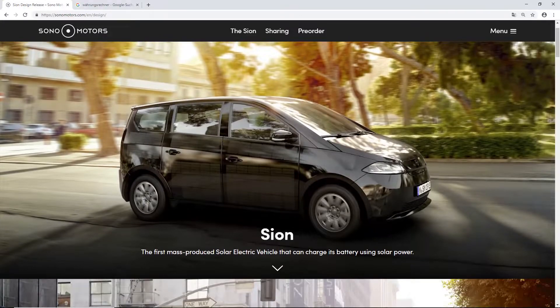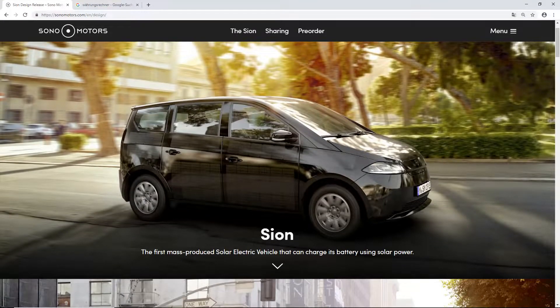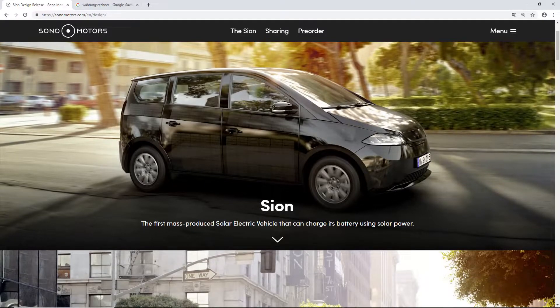This is how the car looks like. It has these large panels of solar cells, but I will come back to that later in the video. I'm going to tell you everything about the car and we're going to take a look together. This is how it looks from the side.